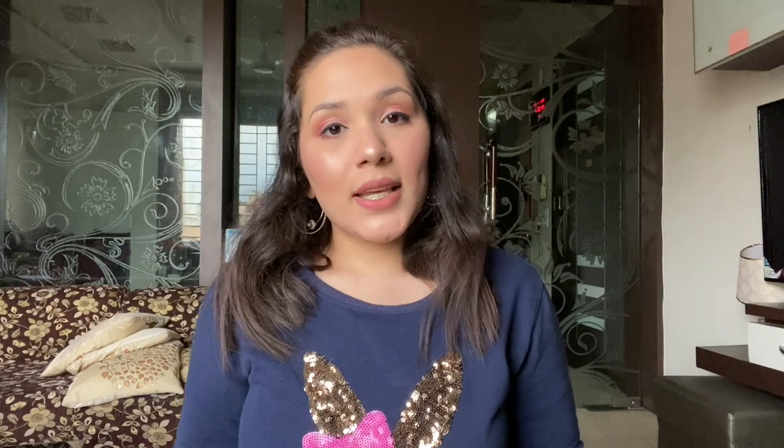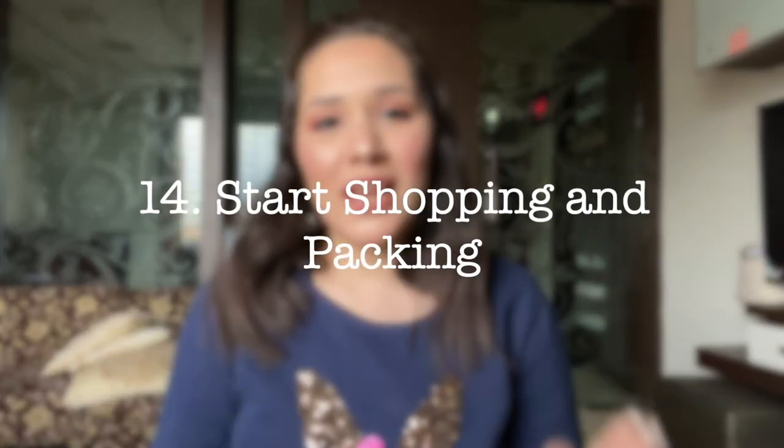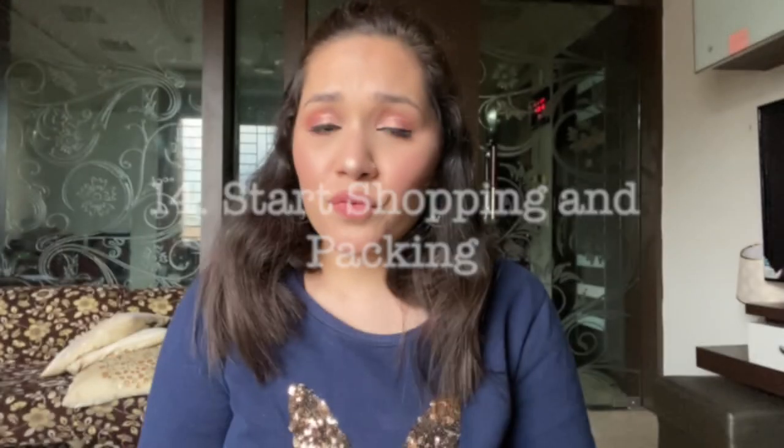After receiving your visa, the next step is to book your flight tickets and your accommodation. Once those are booked, start shopping and packing. And finally the day comes when you fly to Canada and enjoy your life!